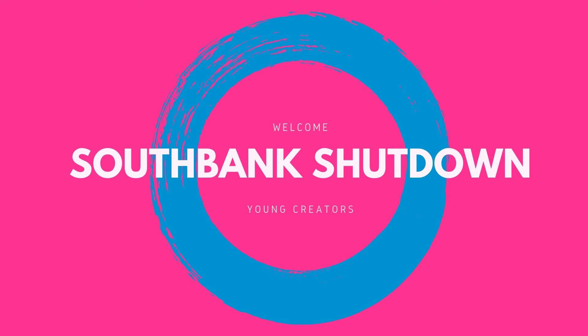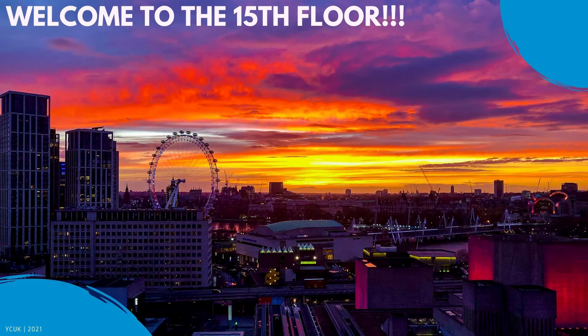Hello to all of my YCUK family members. I hope you're all well and blessed, and this is the South Bank shutdown. Our new YCUK office is on the 15th floor of the London studios with a full 360 panoramic view of London. Look at this picture, look at that sunset, look at the London night. How could you not love this view? How could you not want to be part of this?